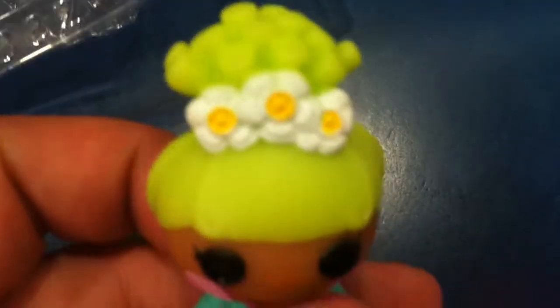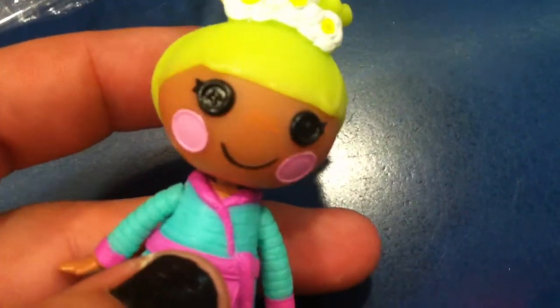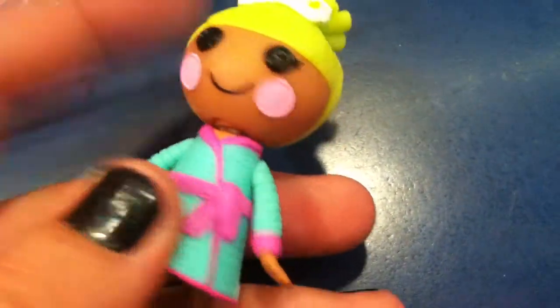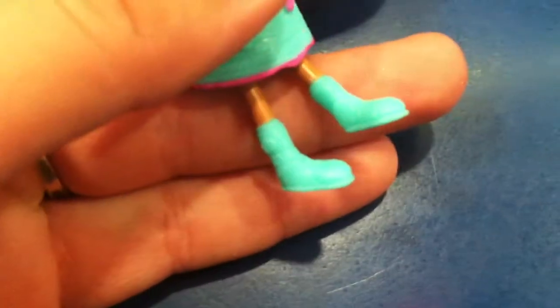And then finally, our doll — Pixie Flutters. She has lime green hair with white flowers with yellow in the middle. She has a darker skin tone than the other girls, with cute little freckles, black button eyes, and light pink cheeks. Her outfit is a light bluish teal color that looks like a bathrobe with pink detailing and then pink boot slippers.